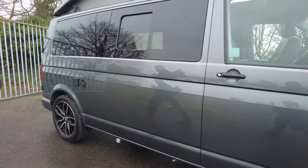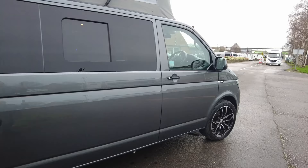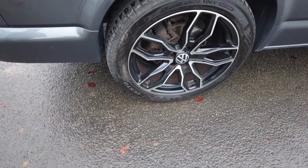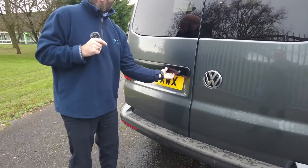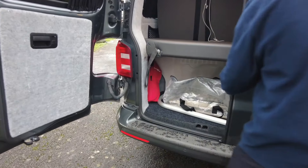It's long wheelbase, so slightly longer back here as well — you'll notice that on the inside. You've got these upgraded alloy wheels with the metallic black and the diamond facing on them. Now this is the twin barn door version, so as we come round and open this...